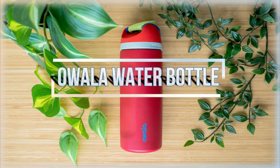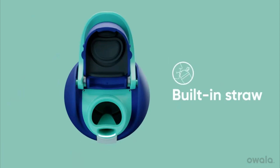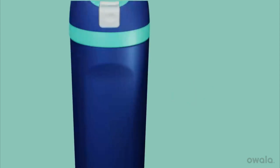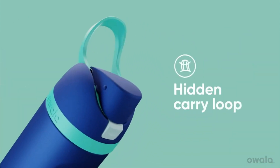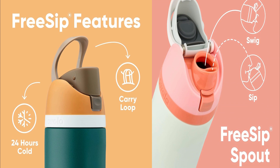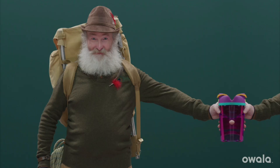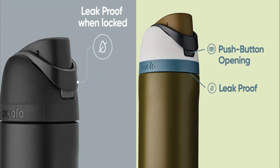Next up, introducing the Owala Free Sip Insulated Stainless Steel Water Bottle, an inventive option created for busy adults with a 24oz capacity in a very dark shade, which revolutionizes hydration. Its two-in-one Free Sip spout features a straw for sipping and a wide-mouth aperture for chugging, allowing you to drink according to your preference. The user-friendly design allows for simple disassembly and washing, with the assistance of a dishwasher-safe lid. Triple-layered insulation keeps beverages chilled for 24 hours, and its BPA-free and phthalate-free construction adheres to health standards. The dimensions of 3.24 x 10.68 inches highlight ergonomic design, making it cupholder-friendly and adaptable.